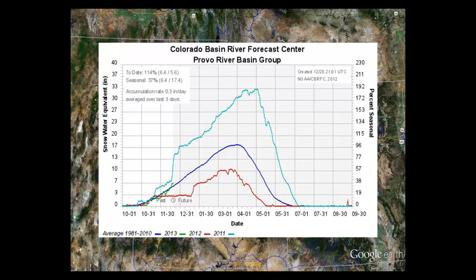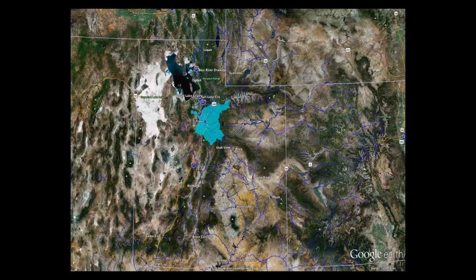Back in 2011, we see the aqua line shoot up with some very large storms mid-December. Looking at last year's storms around the third week of November, they didn't return until the third week of January — a very similar pattern in the Provo.